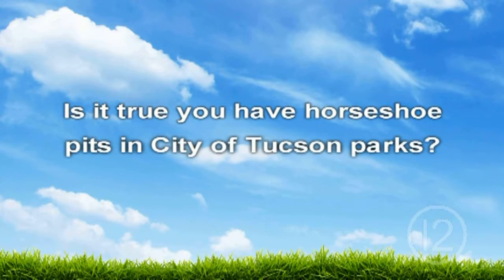Hi, I'm Sierra Davenport with Tucson Parks and Recreation. We love hearing from you. Recently, we received this question: Is it true you have horseshoe pits in the city of Tucson Parks?